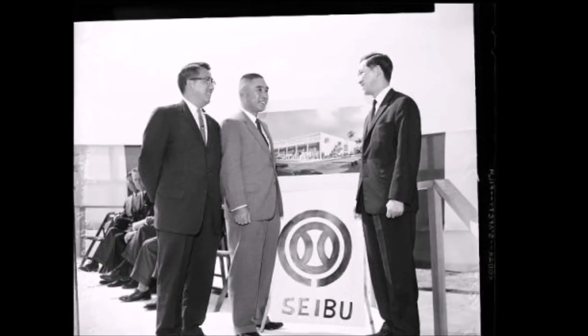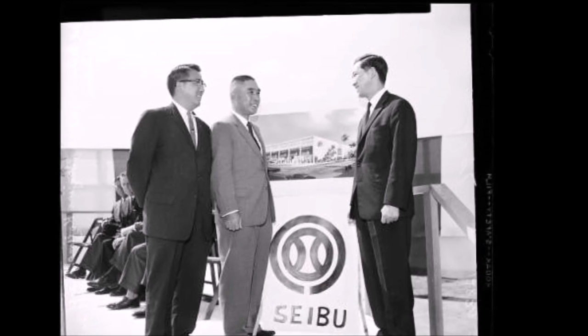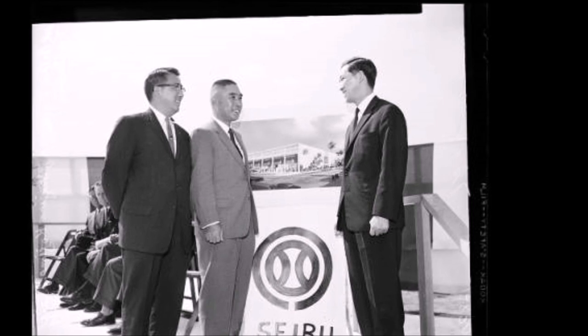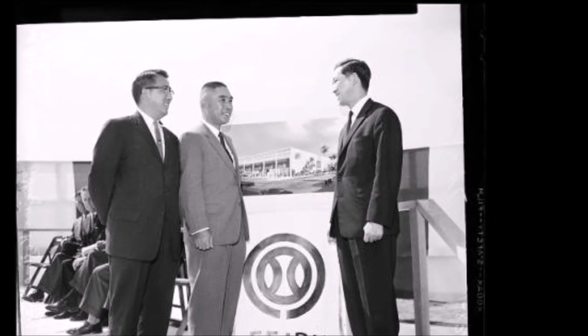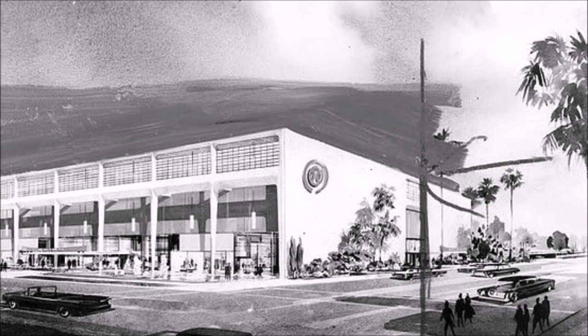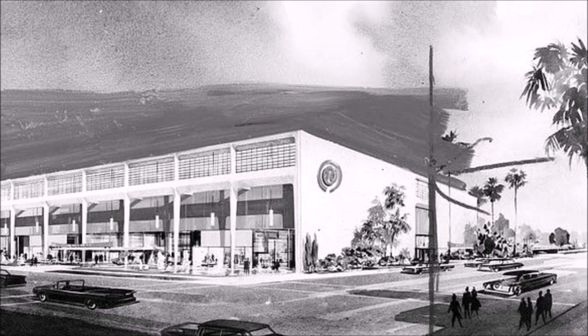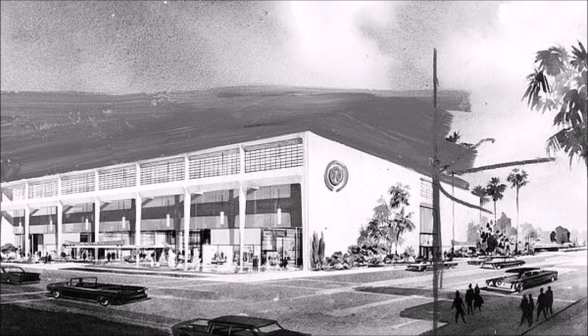Being the last department store built on the Miracle Mile, Saibu chose to distinguish its design from the stores of Miracle Mile's past. Renowned Los Angeles architects Welton Beckett and Associates designed the building with an elegant simplicity — a mid-century modern take on the exotic Japanese products sold inside.